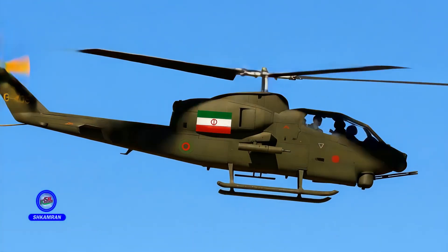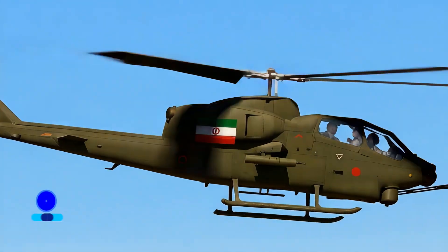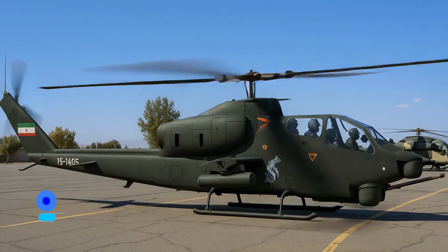Two official versions, TUFAN-1 and TUFAN-2, have been introduced and deployed. The TUFAN-2 features improved avionics and targeting systems. No further versions have been officially announced or presented. The existing versions are fully designed and produced by Iranian engineers.